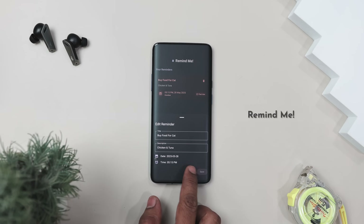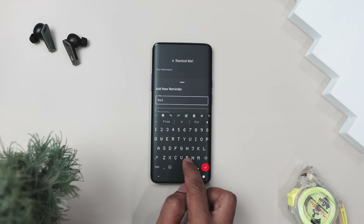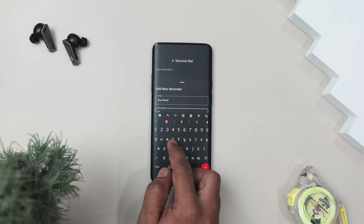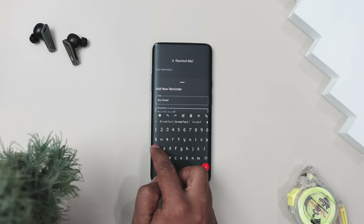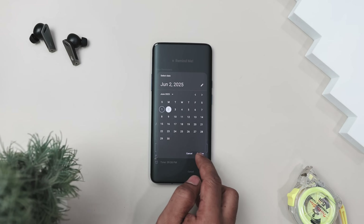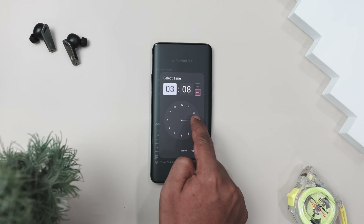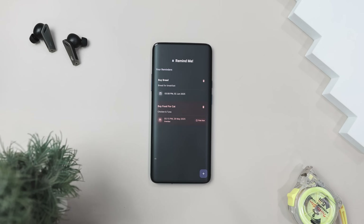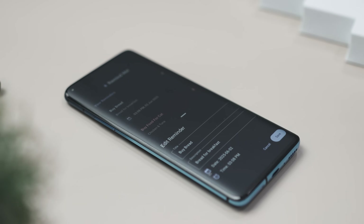Have you ever missed an important task because a tiny notification got lost in the flood? Remind Me is here to fix that. Instead of just sending a quiet alert, this app lets you set full-on alarms for future dates and times, so you won't overlook what truly matters. Need a wake-up alarm for a deadline, an event, or just a personal goal? Remind Me ensures you get a loud, attention-grabbing alert exactly when you need it. No more buried notifications or forgotten reminders. It is simple, effective, and reliable — perfect for those who need a strong nudge instead of a passive ping.